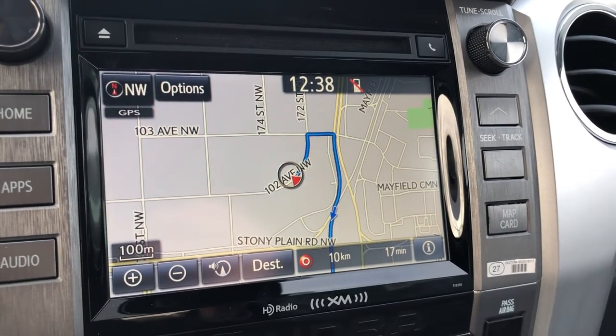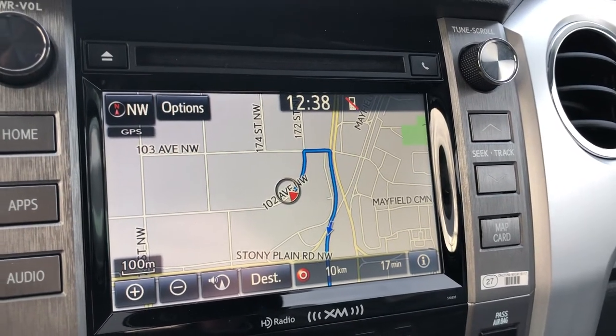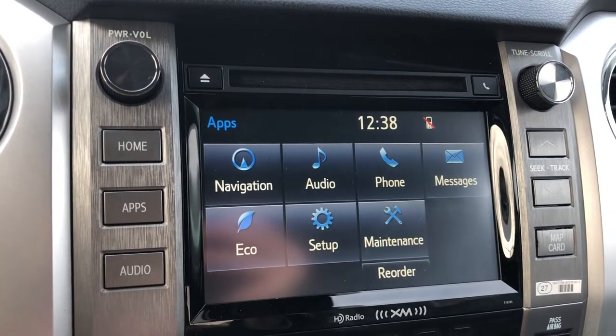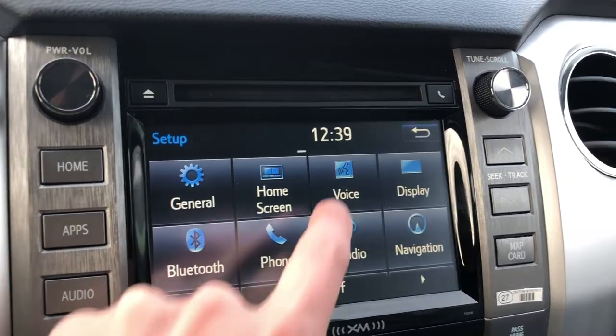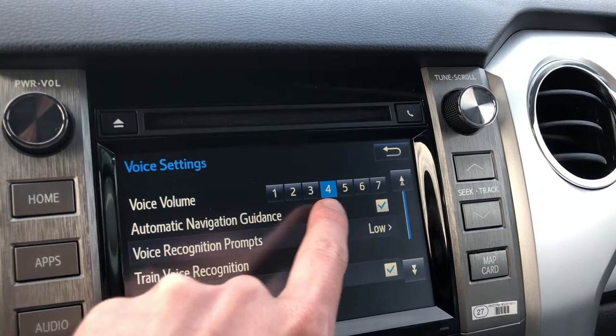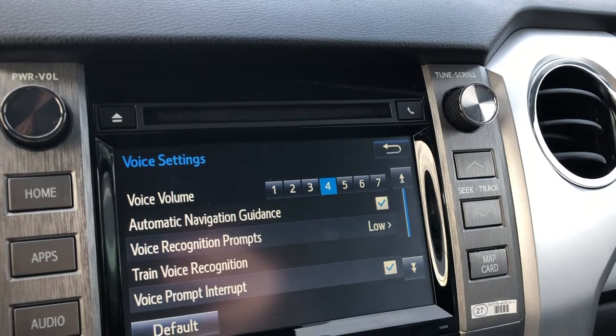If you want to adjust the navigation voice volume, select Apps, then Setup, then Voice. Right now the volume is set to four. Adjust it to whatever you want.